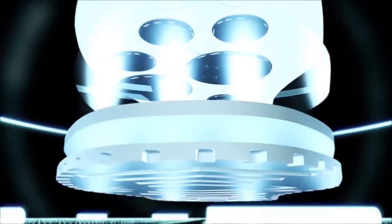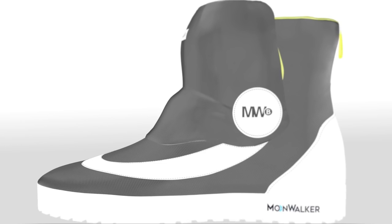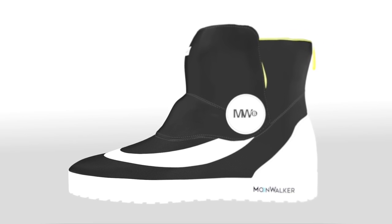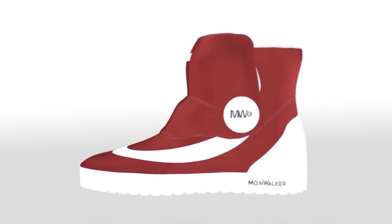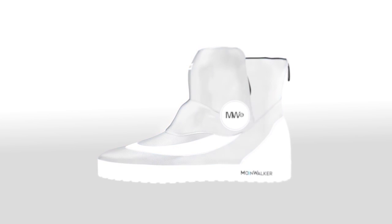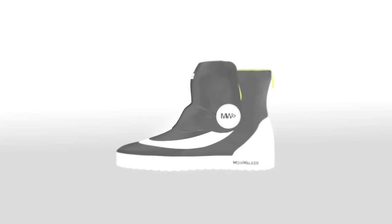Inside the shoe, the feet sit on a sheet of memory foam for a luxuriously comfortable fit. In the final 2016 version, e-ink displays controlled by an accompanying app were added to the outer part of the shoes. Moonshine Crea also recently launched a new crowdfunding campaign for a boot version. The Moonwalker may not give you the full effect of walking on the moon, but it will still be some out-of-this-world foot gear.